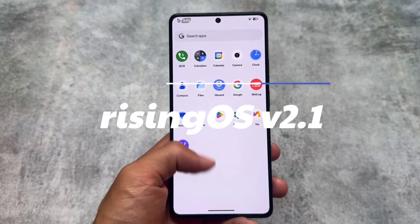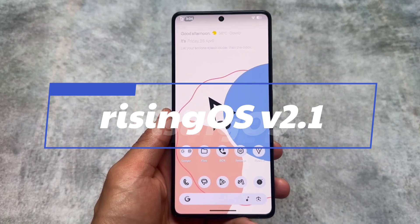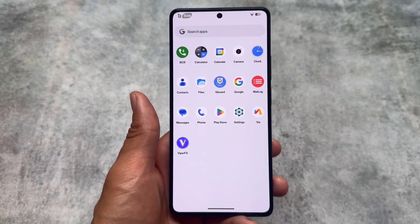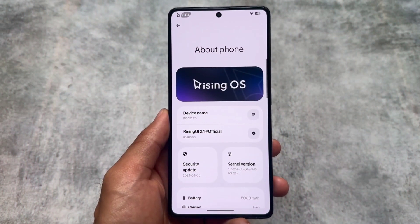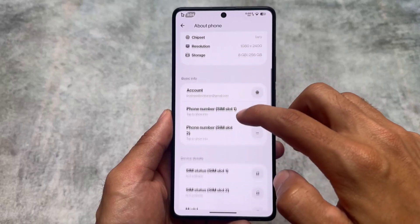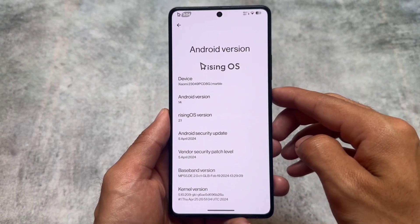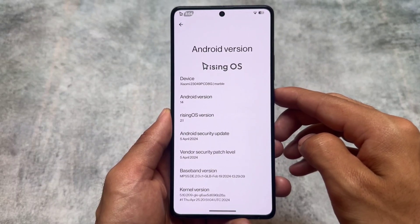Rising OS 2.1 is back with another new update and it's now officially available for some of the supported devices. You can check the support link in the description to see if it is available for your device. This new update has the latest security patch — as you can see, it's dated 5th of April 2024 — which is quite good. Some features are missing compared to the last update, although some very useful and interesting customization features are there.